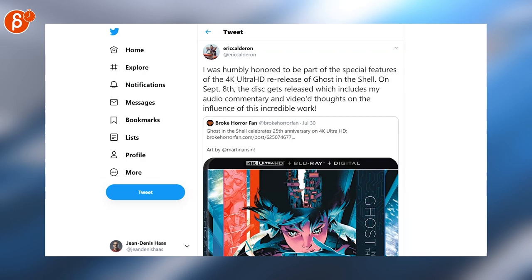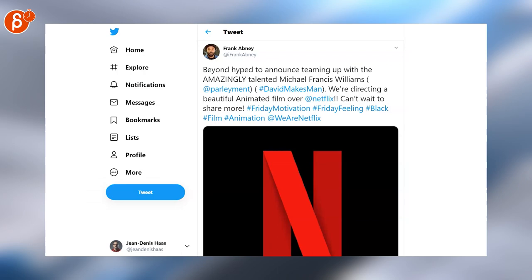The original Ghost in the Shell is getting a very cool 4K Ultra HD re-release. Fantastic news from Frank — he is directing at Netflix.